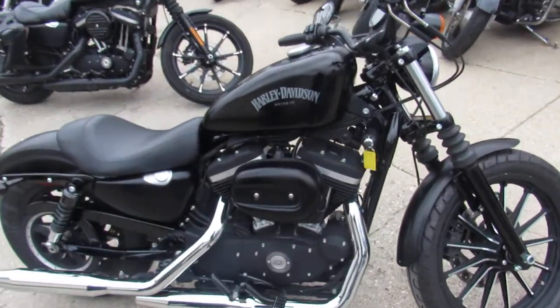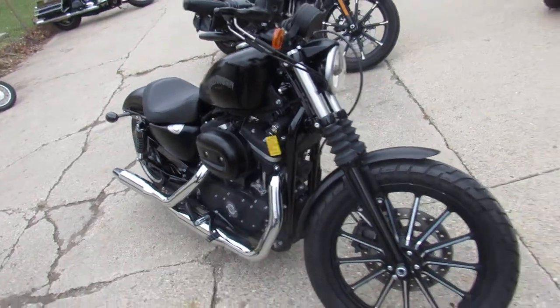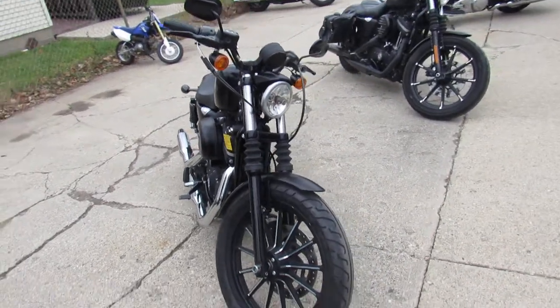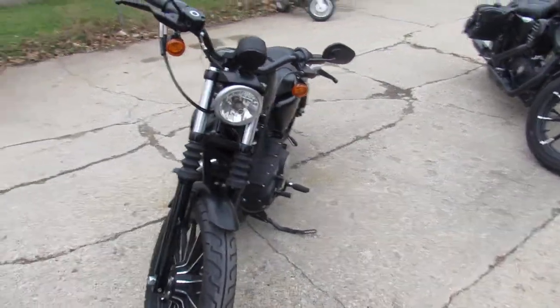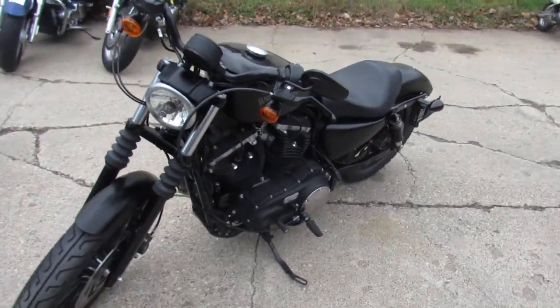Hey guys, it's Chad and Andrew here at Approval Power Sports. We're out here doing some videos — used Harley Davidson Headquarters. We've got over 300 used Harleys in our showroom for sale. We've got guaranteed financing, we can finance out of state, in state, and assist with shipping nationwide. Whatever your case may be, give us a call.